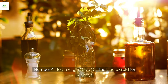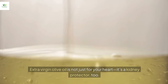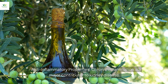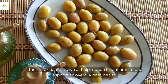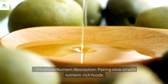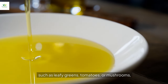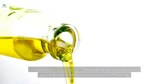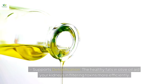Number four: extra virgin olive oil, the liquid gold for kidneys. Extra virgin olive oil is not just for your heart — it's a kidney protector too. Its antioxidants help reduce chronic inflammation, a major contributor to kidney disease. Pairing olive oil with nutrient-rich foods such as leafy greens, tomatoes, or mushrooms helps your body absorb fat-soluble vitamins like D, which are essential for kidney health. The healthy fats also aid your kidneys in filtering toxins more efficiently.